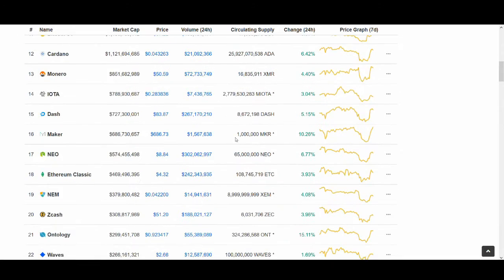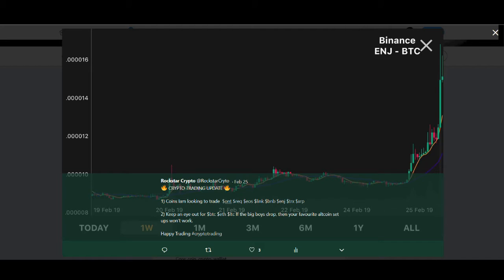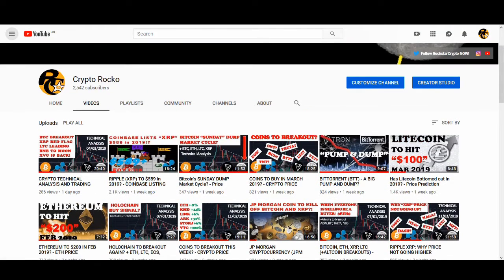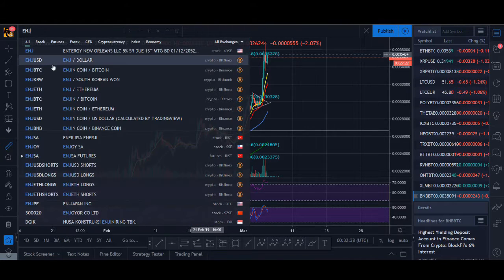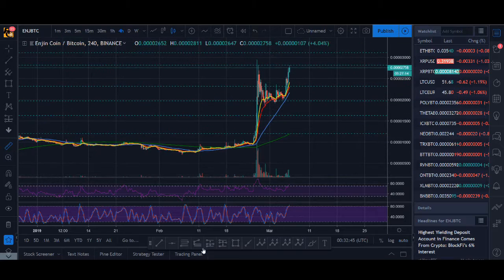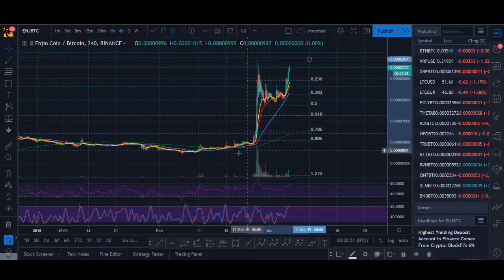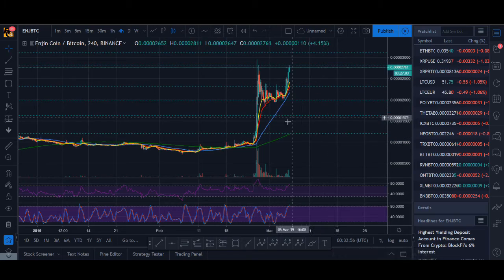One trade I didn't take — which I was watching for ages — was ENJ. I tweeted about it on the 25th and talked about it in previous videos. It did pop again but I didn't take it since I was trading Forex and didn't have the chance. It's up about 40%, which is disappointing to miss. There should be roughly a 50% pullback from here, which could be a nice level to look to buy.